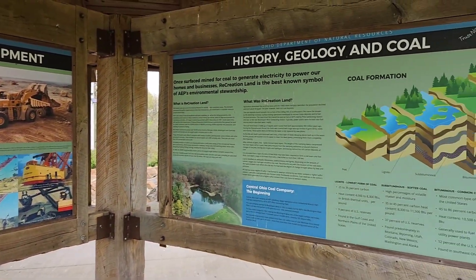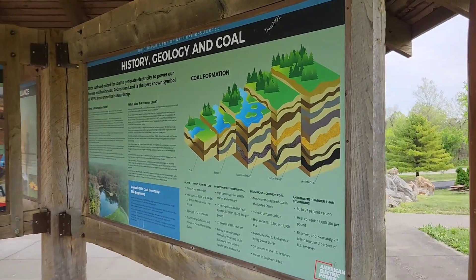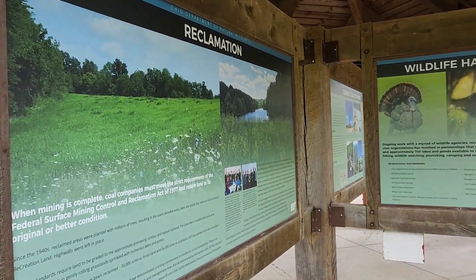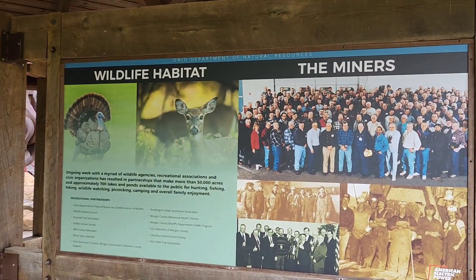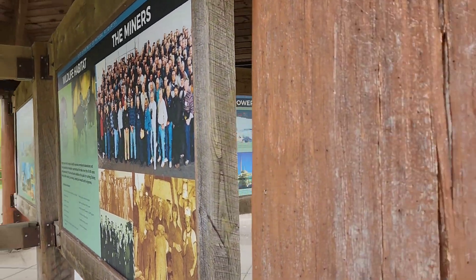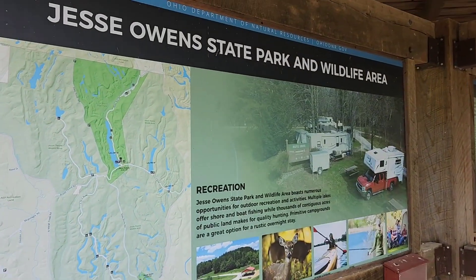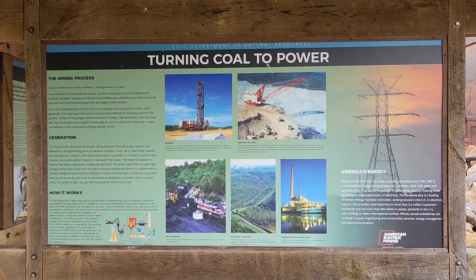You get some time, you should look up the history on the Big Muskie. There's a little bit of history and geology and the coal in the area, and then what they did after the fact — the reclamation, the wildlife habitat, the tribute to the miners. And then the surrounding area about the park, and a little information on how they turn coal into power.